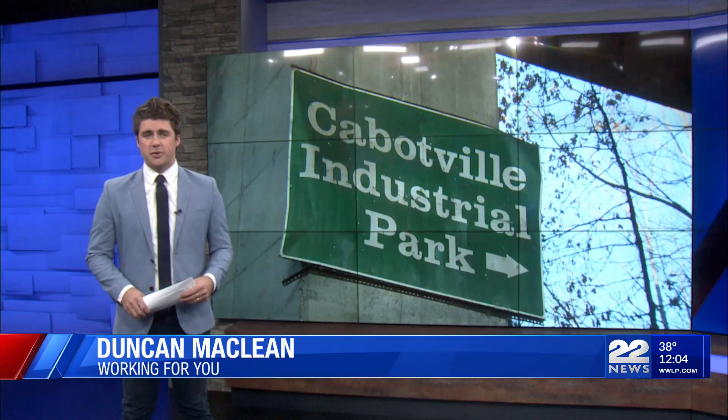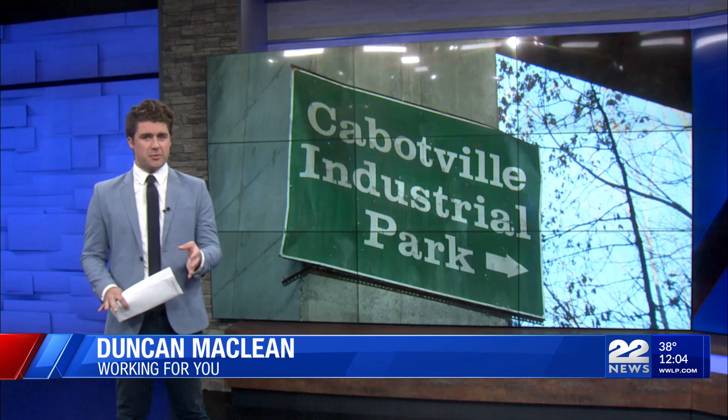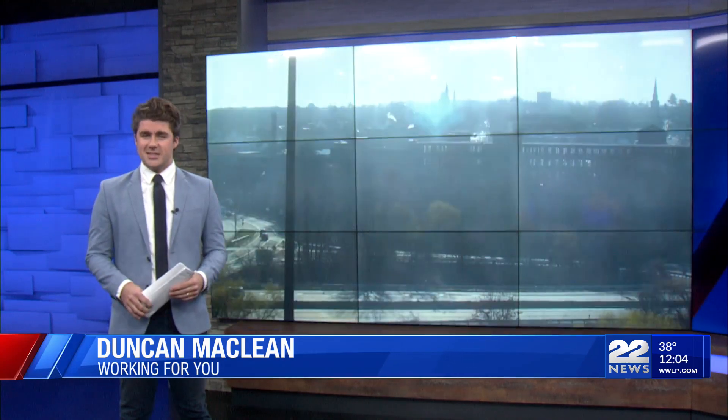This 700,000 square foot facility is spread across seven buildings, all set along the Chicopee Riverfront and looms over downtown. It's supposed to be the glittering jewel of Chicopee's downtown renewal, but the road bumps continue.